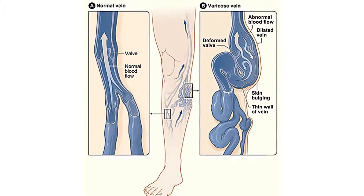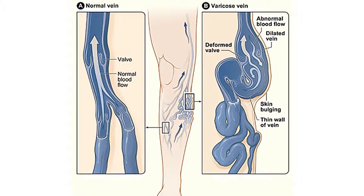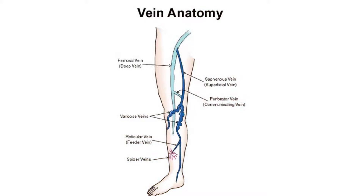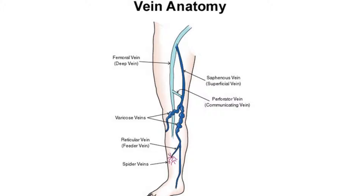Varicose veins develop when the small valves inside the veins stop working properly, preventing blood from flowing smoothly to the heart. This will cause the valves to weaken and become damaged, resulting in the blood flowing backwards and pooling in the vein, eventually causing it to become varicose.